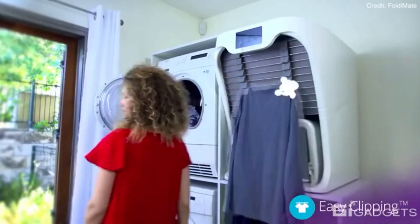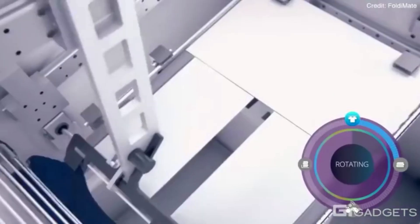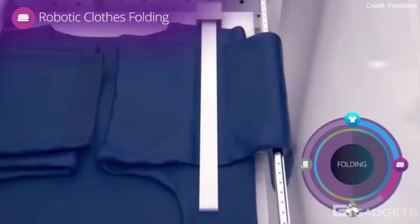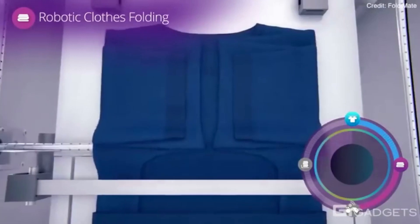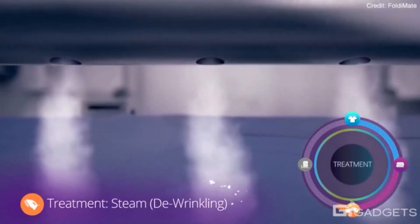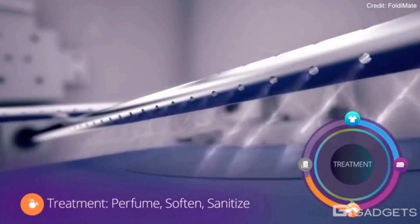We cannot miss mentioning the FoldyMate robot, which folds your laundry for you. Unfortunately, the company that made this product went bankrupt in 2021. While this robot cannot be bought, we are hoping to see another robotized solution for clothes folding, and we will let you know when that happens. So don't miss that news — subscribe to our channel for the latest innovations.